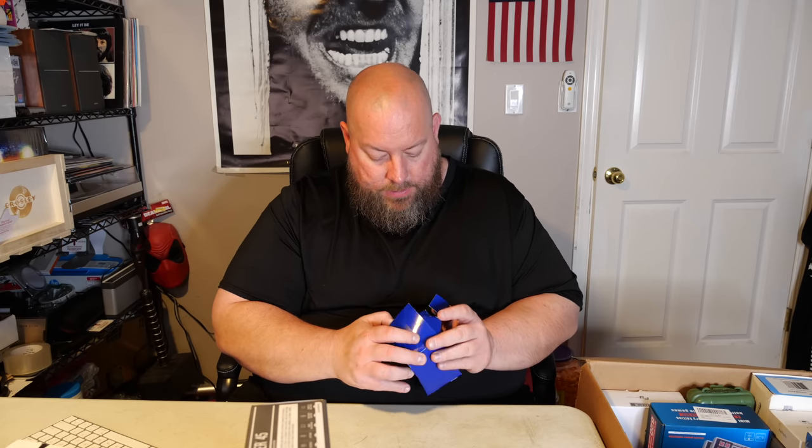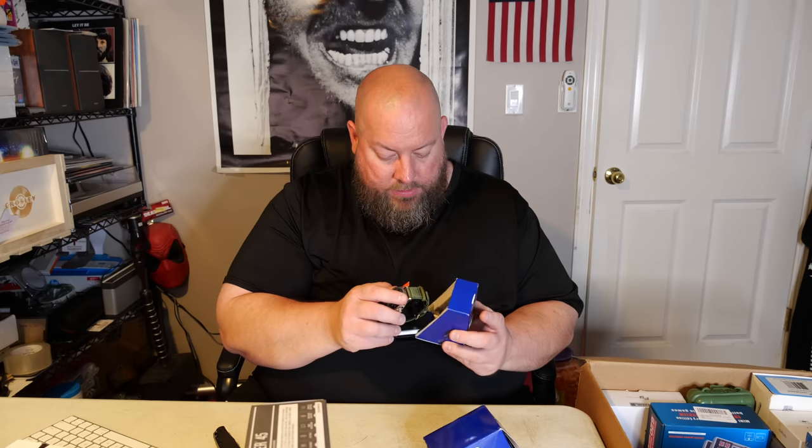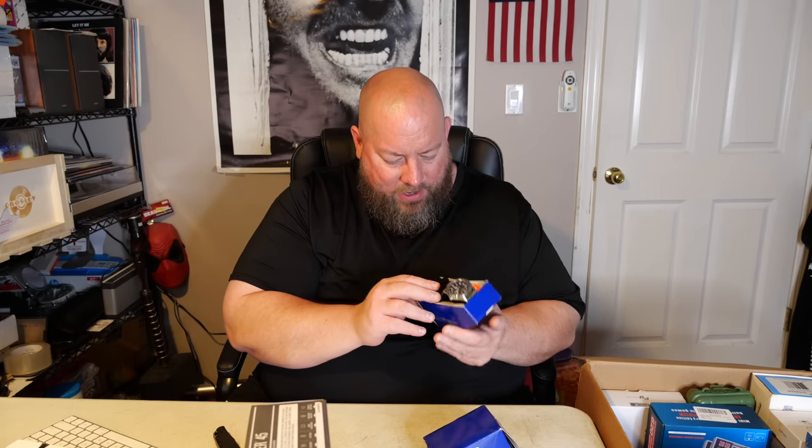We got a Casio watch — someone just taped it with masking tape. Looks nice. It's a self-charging, solar-powered fast-charging watch, and it's still completely brand new. There's no barcode on it — the model looks like CAS114. On Amazon it sells for as high as 40 bucks.